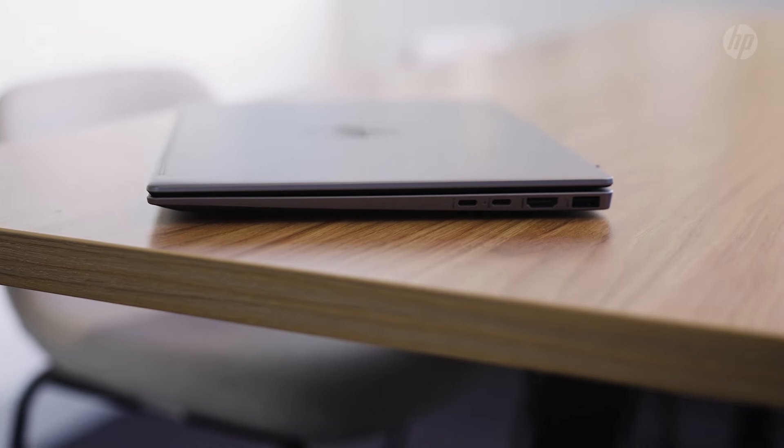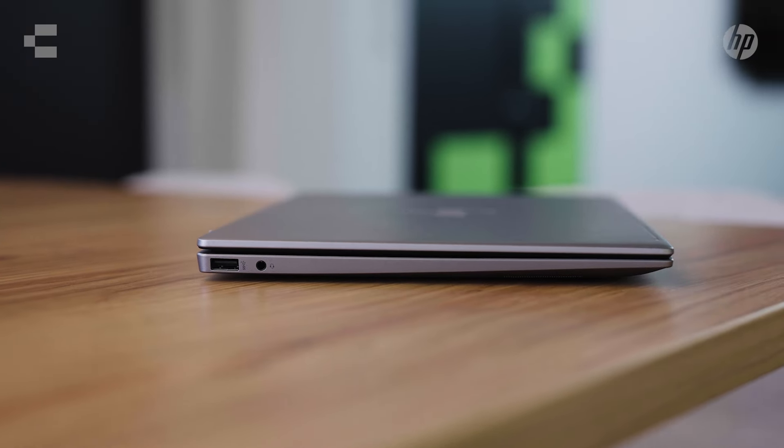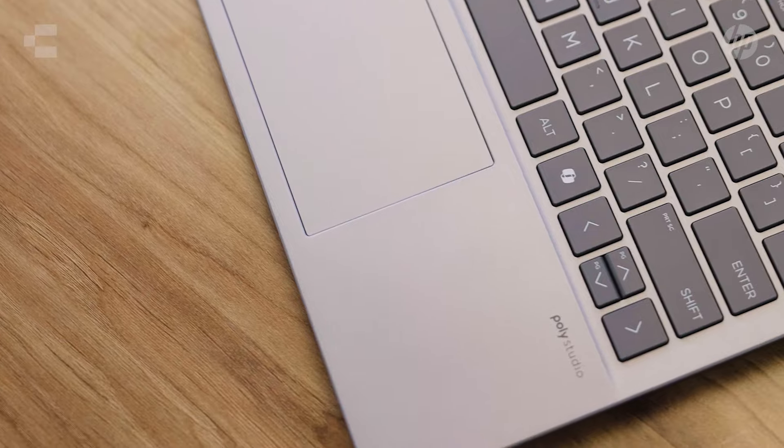You'll also be able to collaborate with ease due to the Aero having all the innovation on offer from Poly, with the Aero's camera and speakers all tuned and optimized via Poly Studio and HP Audio Boost technology.